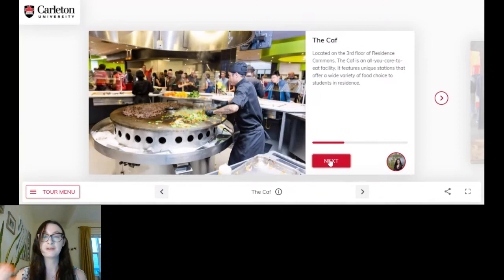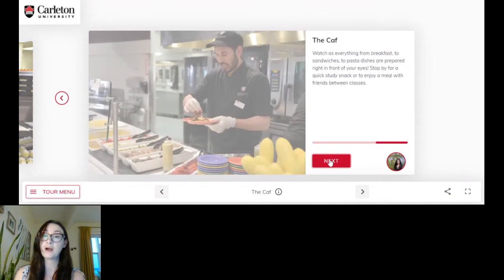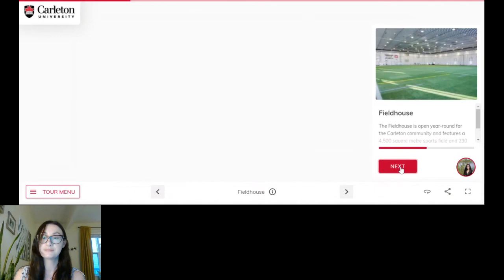Another important aspect of living in residence is the food. This is our caf — all of the food is locally sourced and we do have a registered dietitian who can help accommodate any dietary restrictions that you may have.